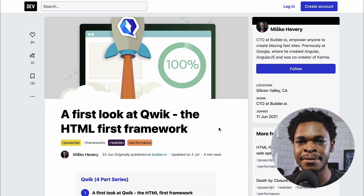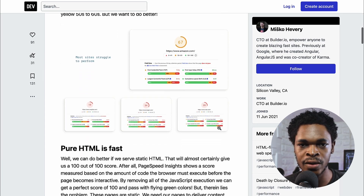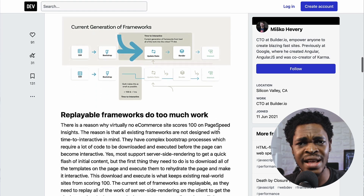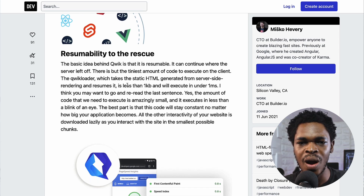Let's talk about the release of the Qwik framework and what makes it different from the rest. Qwik's founder Misko Hevery wrote an article titled 'A First Look at Qwik: The HTML-First Framework.' Links to all mentioned resources are in the description. As websites become slow with more and more JavaScript, we still need JavaScript for rich interactions. This is where Qwik comes in — you can serve just static HTML for super fast, efficient websites without sacrificing interactivity.